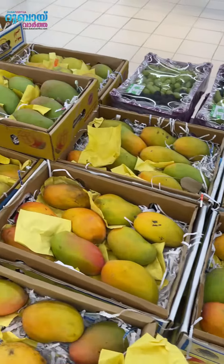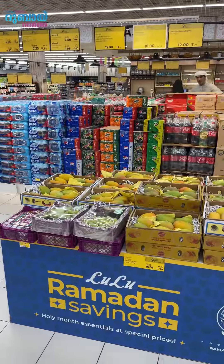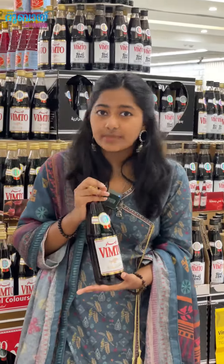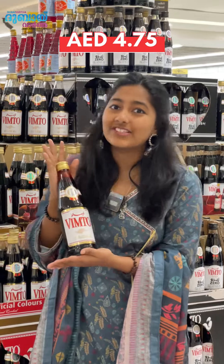There are so many offers in Istanbul — so many types in the supermarket. They have Vimto for $4.75.